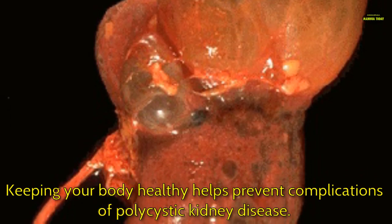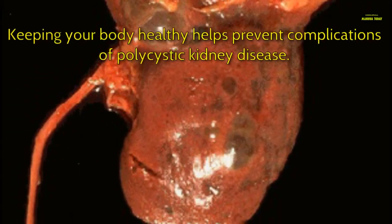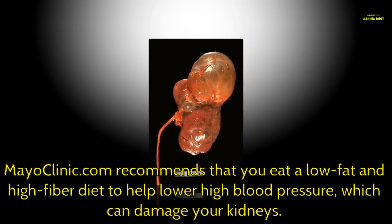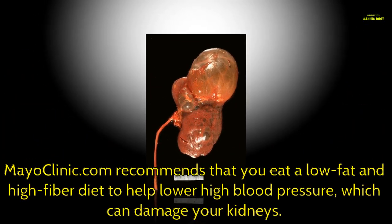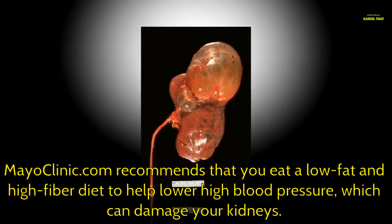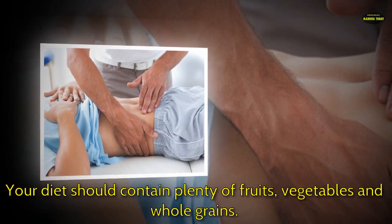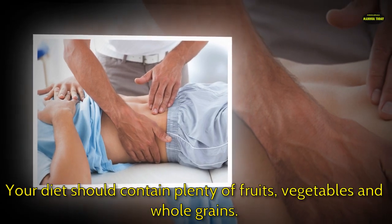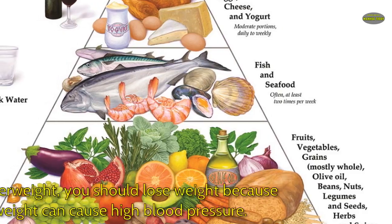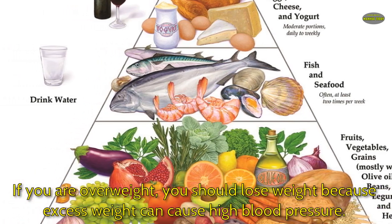Low-fat and high-fiber diet: keeping your body healthy helps prevent complications of polycystic kidney disease. MayoClinic.com recommends that you eat a low-fat and high-fiber diet to help lower high blood pressure, which can damage your kidneys. Your diet should contain plenty of fruits, vegetables, and whole grains. If you are overweight, you should lose weight, because excess weight can cause high blood pressure.